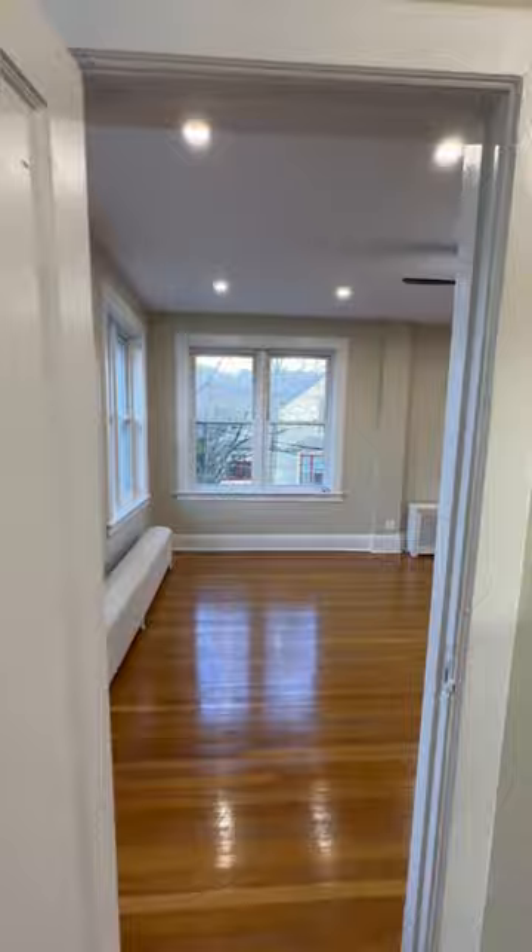Also to note, this apartment is in a very well-kept five-family, all-brick, pre-war building.